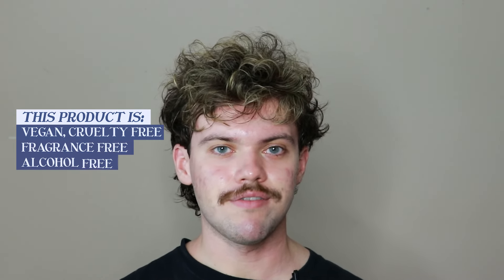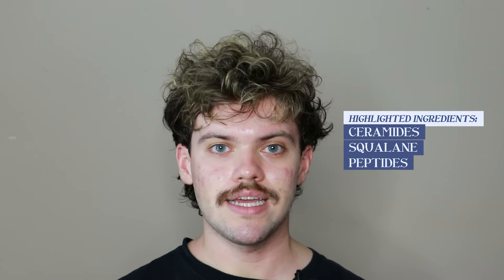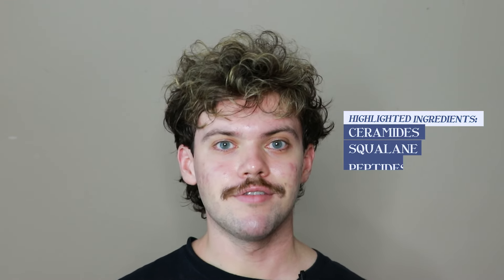This product is vegan, cruelty-free, fragrance-free, alcohol-free and comes in recyclable packaging. The highlight ingredients in this product include ceramides, squalene and peptides but they also include petrolatum, dimethicone and shea butter.